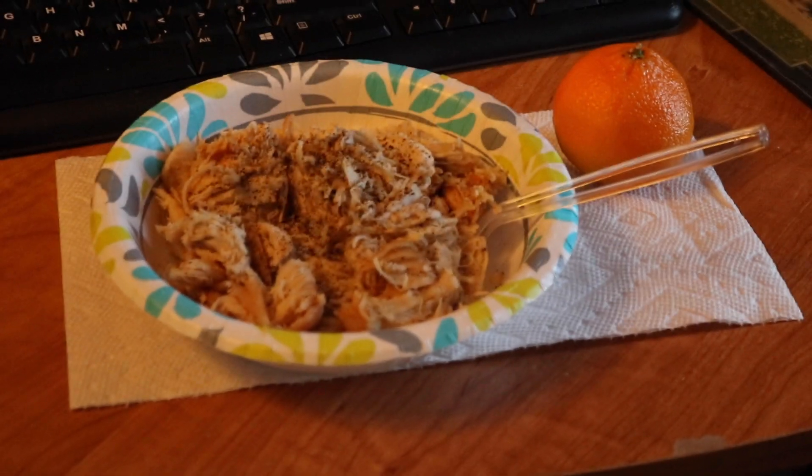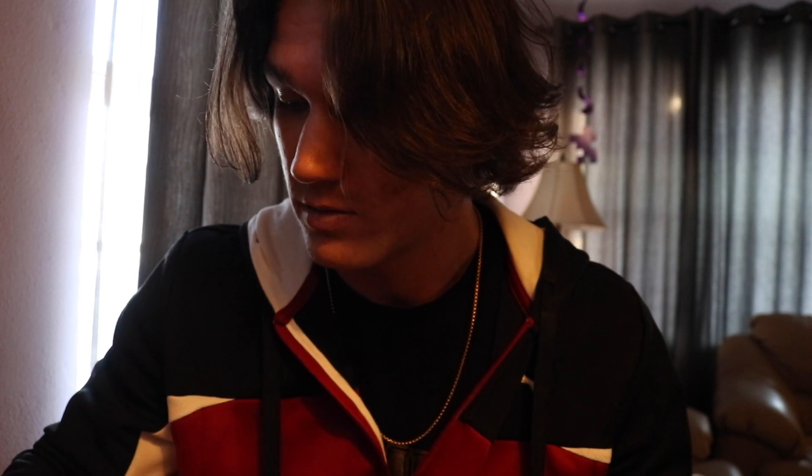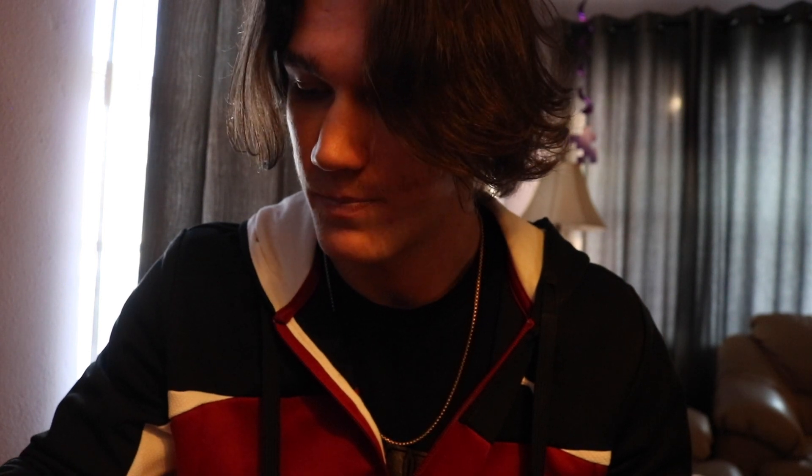Pre-workout meal today is 75 grams of jasmine rice, 5.43 ounces of chicken, and one little orange. This is giving me enough carbs to have a decent workout. After the workout we'll have 100 calories left for the day. I'm going to bring my scale with me to Qdoba and have them measure the food for me so I can still eat with everybody and not feel left out.